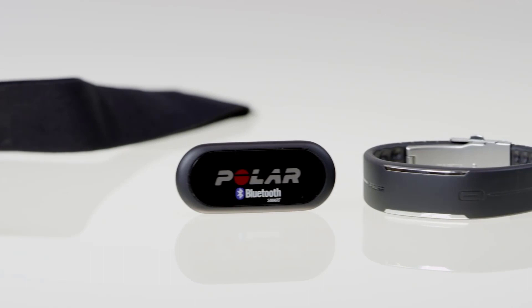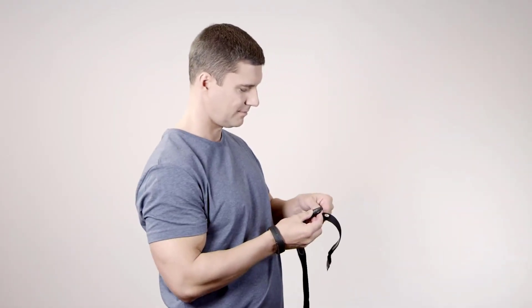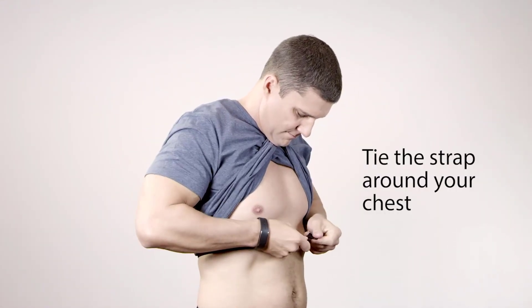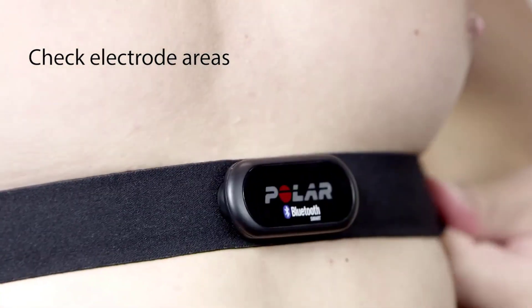And there you have the five best heart rate monitors available on the market today. As you've seen, every heart rate monitor has its own unique set of features that help it stand out from the rest of the pack. Certain aspects will be more attractive to you than others, so hopefully this list helped you narrow down the right one for you. If you found one of our featured products interesting, just click on the link below to get the best price.